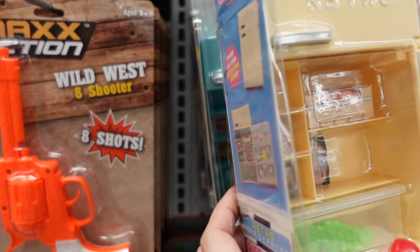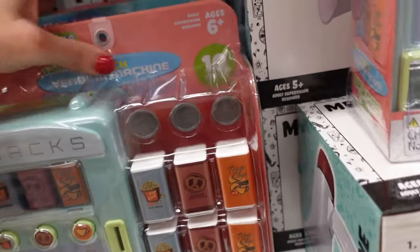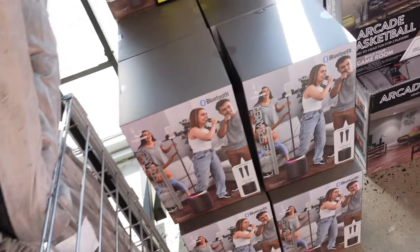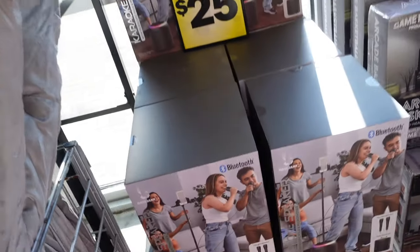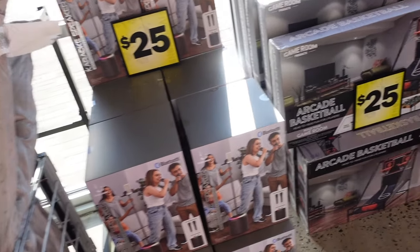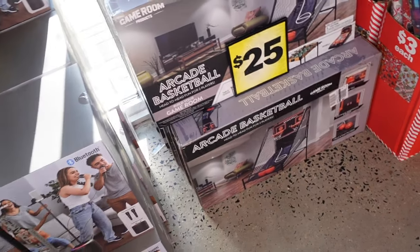Cute toys including a little vending machine with coins, a retro refrigerator, and a drink machine. Really good price on this karaoke set — a big speaker with two microphones for $25. Also an arcade basketball for $25.